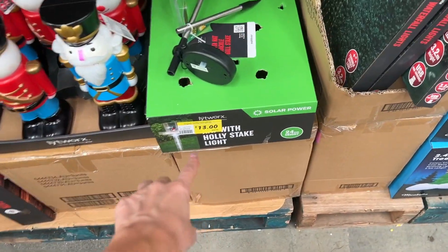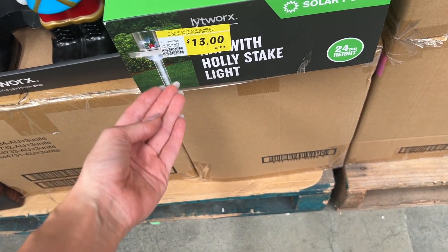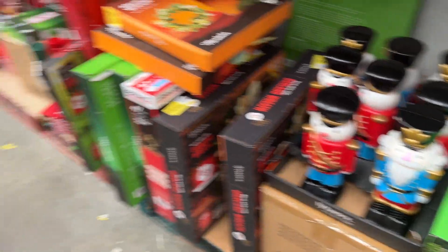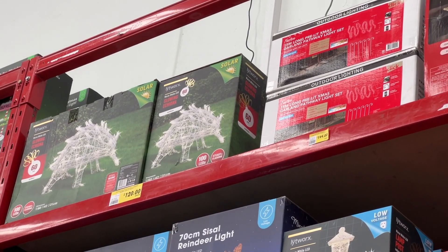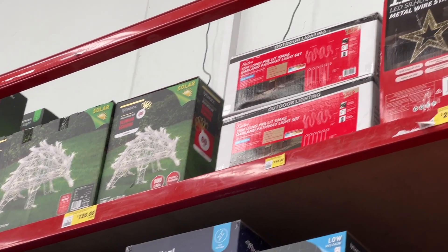Okay, we've got some stake lights here — I'm very confused, I think it's meant to be this one. It's $13. I've got to be quick because I don't want to be in the way. There's a light-up echidna up there — another Australian animal — $120.